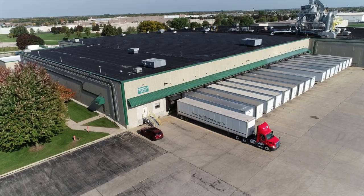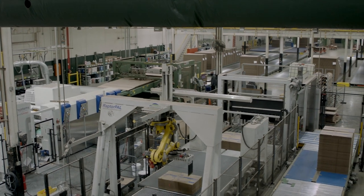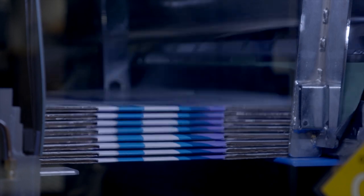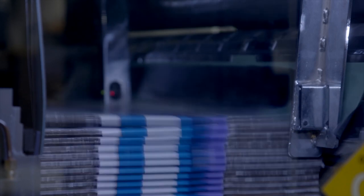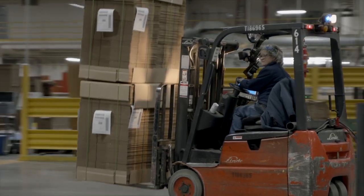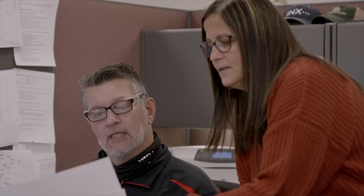This streamlined operation allows Green Bay Packaging De Pere to provide a unique combination of high-quality, low-cost products, providing great value throughout all phases of the manufacturing process. With extreme focus on on-time delivery and low PPM rate, customers can always check on product status.